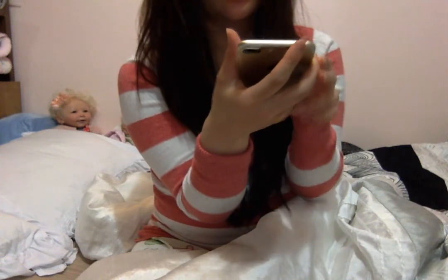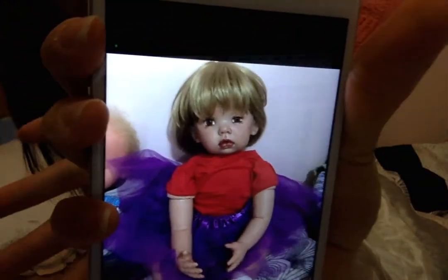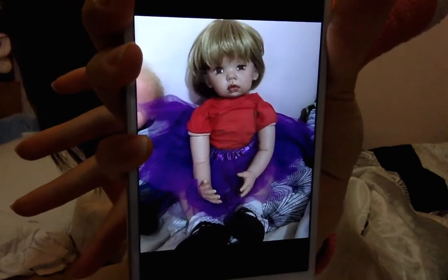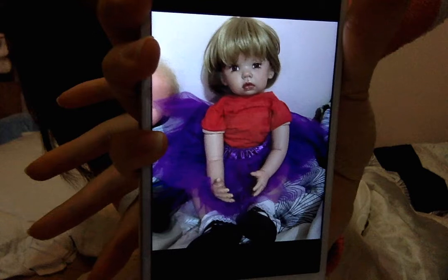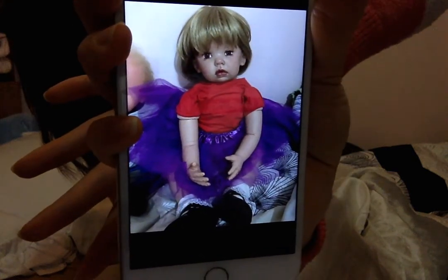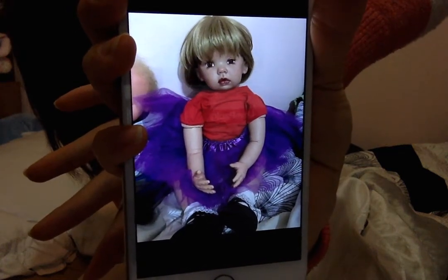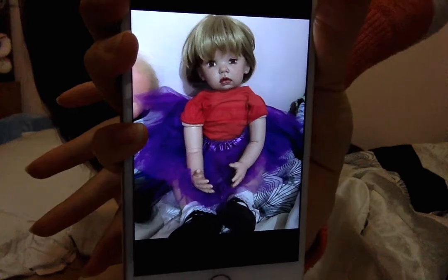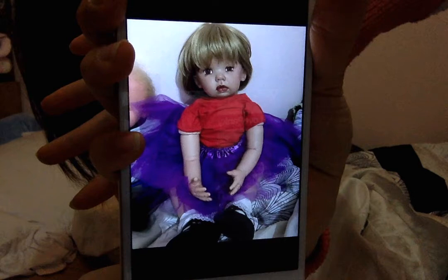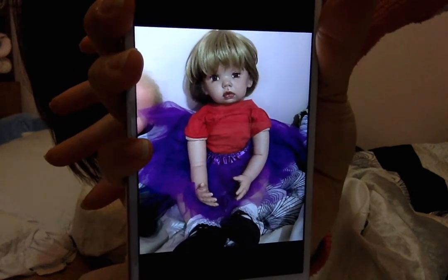This one is the Tibby sculpt. She is 31 inches — I'll show you in the next video or you can ask for more photos. She's 31 inches so she's pretty high, she comes up to my waist pretty much and I'm 160 centimeters, so she's quite huge. She's gorgeous and she's going for a special price of $300 shipped in Australia.